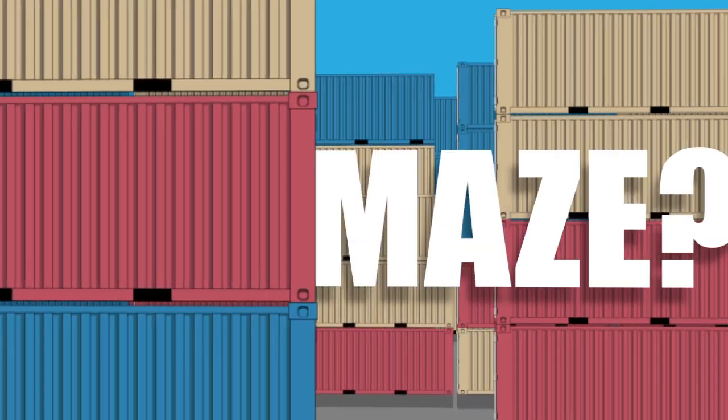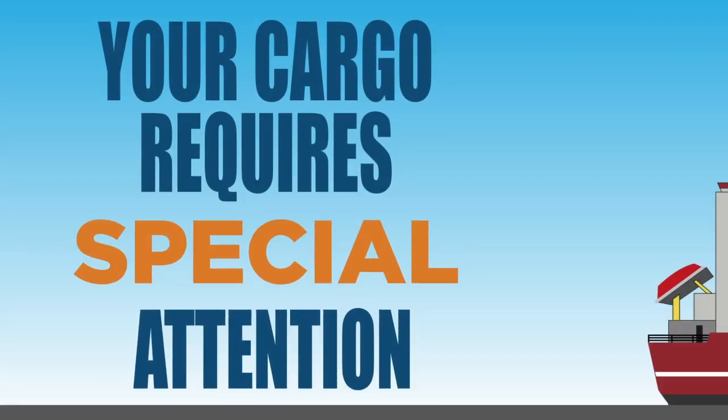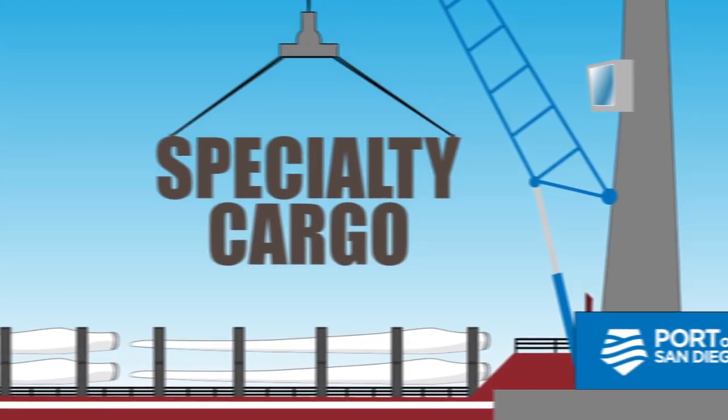Not interested in getting boxed into the maze? Your cargo requires special attention. At the Port of San Diego, we help specialty cargo move.